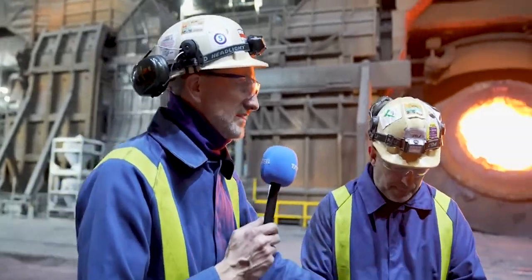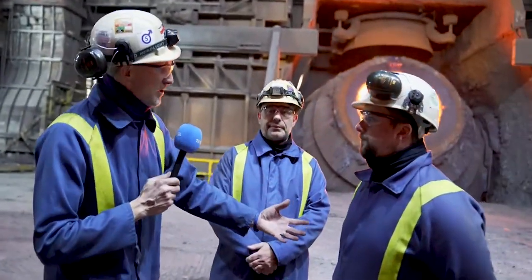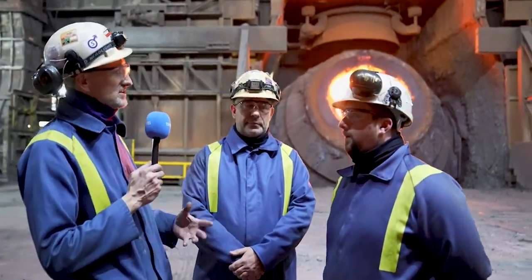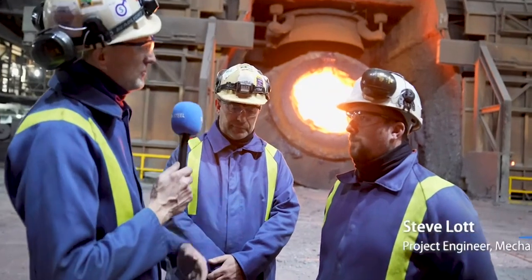Thanks for your time, Andrew. I'm just going to bring in Steve. Steve Lott is a former apprentice who started in Trostre. First big project for you here in a steel plant, Steve. What's your role in the project?